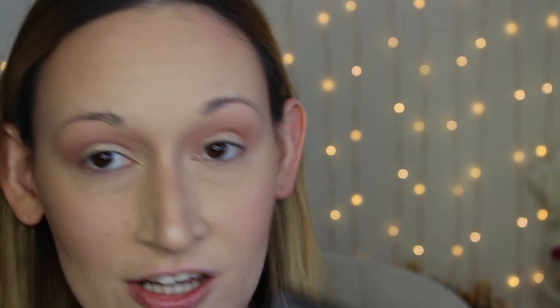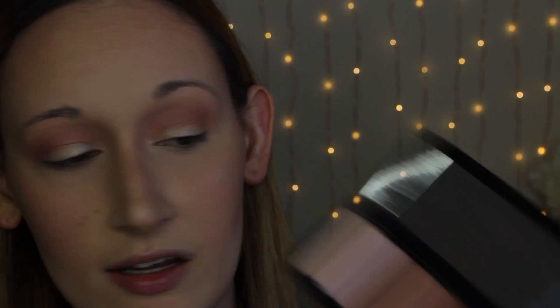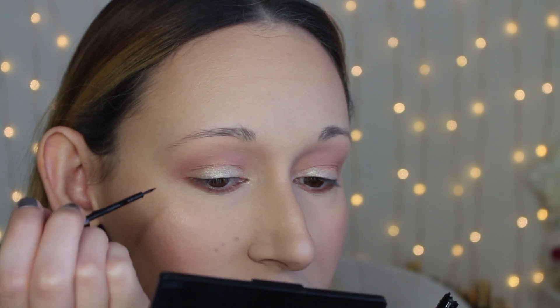For my lower lash line, I'm going to smudge a brownie eyeshadow shade along it — this is an easy way to line and define your lower lash line and smoke it out a little. It's very forgiving and easy to blend. Then I'm going to do a winged liner using the NYX Matte Liquid Liner in black. It has a brush tip rather than a felt tip, which takes some getting used to, but once you do it's really easy to apply.